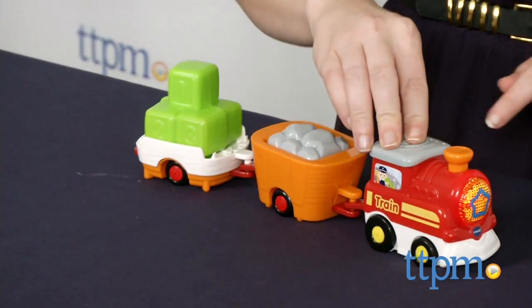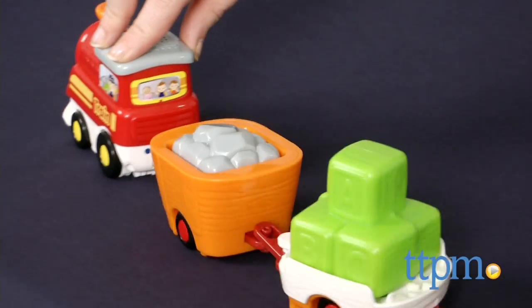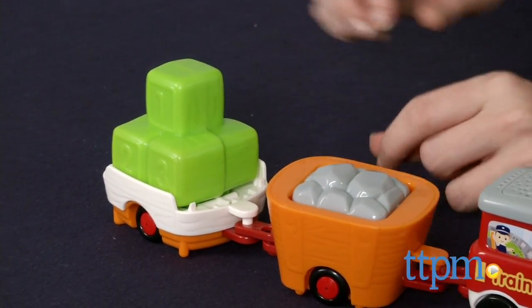You can attach or detach the included cargo loads as well. It also helps develop a young child's dexterity and motor skills through fun features such as the coal car flip feature and the load feature on the wagon.